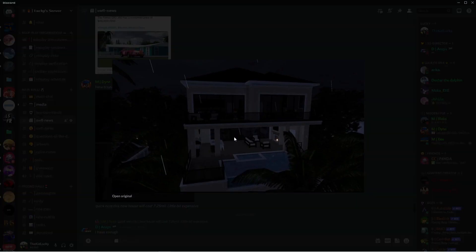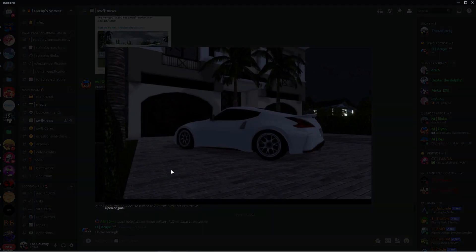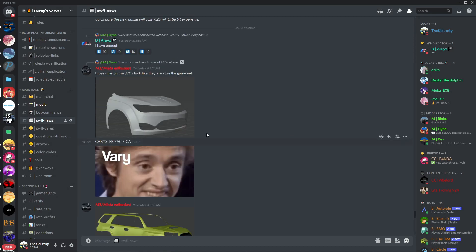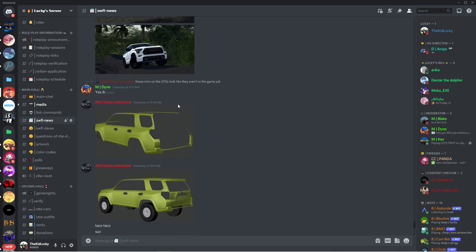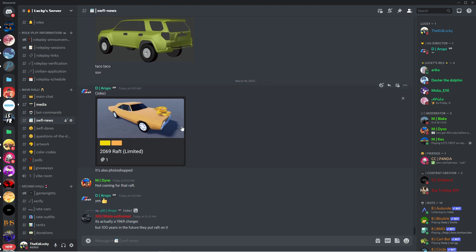Some leaks of the new mansion over here — there's actually a pool and everything. This thing actually looks really, really nice. It might cost 7.25 million, which is pretty expensive, but I'm gonna grind and have enough money to buy it. And here's the Toyota — I think it's a Sequoia or something. And this is like a Photoshop picture of the 2069 RAF Limited — pretty nice.